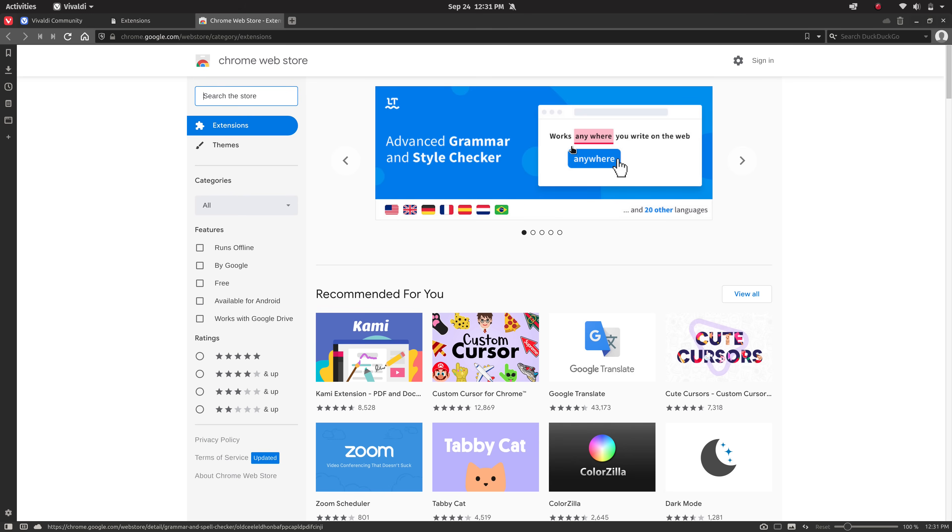Something I find a little strange is that when you're about to add an extension the verbiage reads 'Add to Google Chrome' even though this is Vivaldi. That's probably a very minor complaint, but it would be nice if the Chrome Web Store could detect that you're not using Google Chrome and adjust the verbiage accordingly.